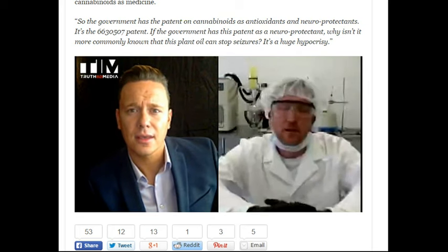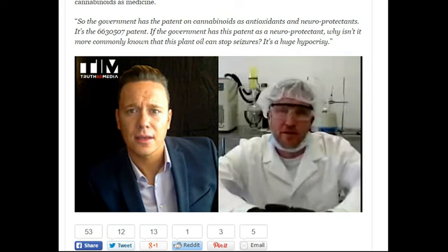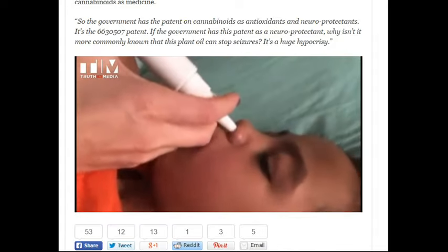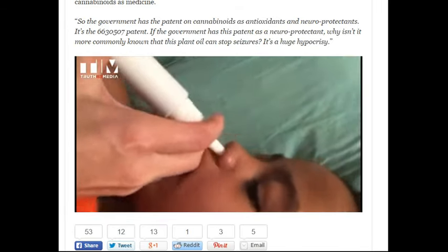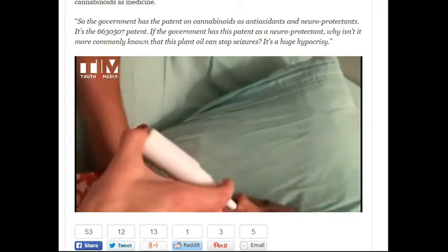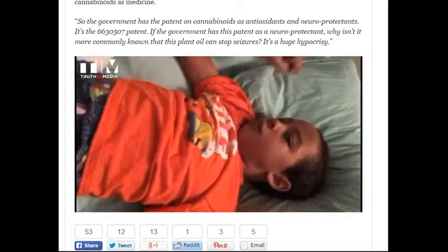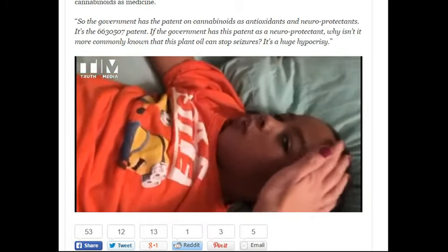What do you ultimately hope will come from your nasal spray? Well, hopefully this nasal spray will spread awareness. It'll let families out there who have exhausted all pharmaceutical drugs know that they have another option — a much safer organic option with no side effects, no permanent damage to liver and kidneys. I'm basically hoping to spread awareness and let these parents know there are much safer options than Diastat.